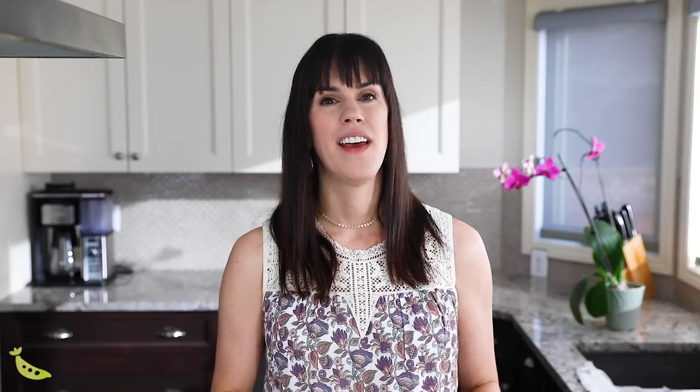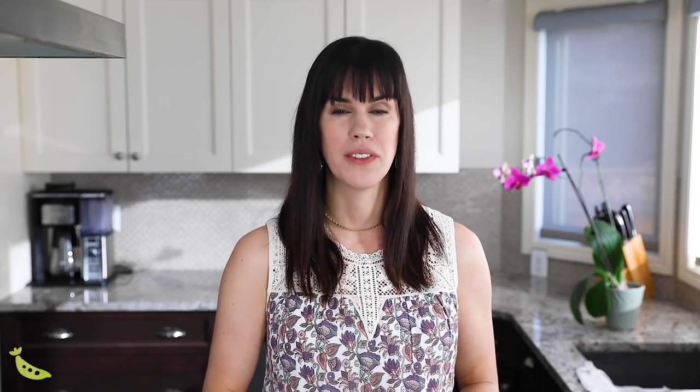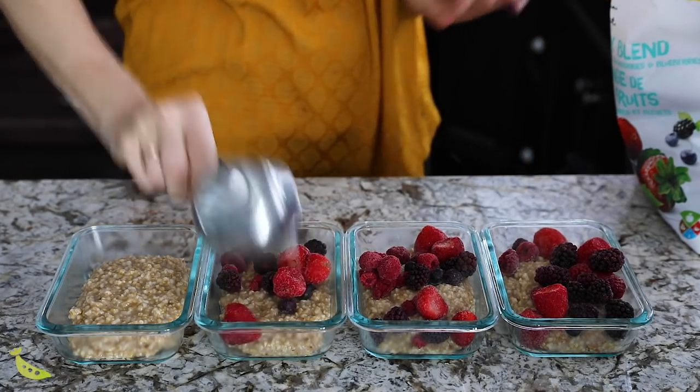My last efficiency tip before we get into our meal prep hacks is to use frozen fruit and vegetables. Not only does this save you time because you're not having to wash and chop everything, but for my steel cut oats for example I use frozen berries and I save so much money — buying four cups of fresh berries every week would cost a lot.